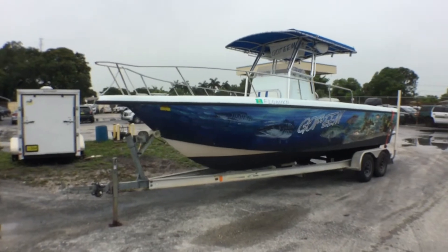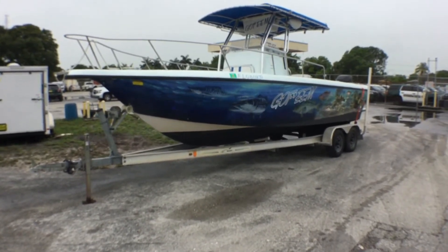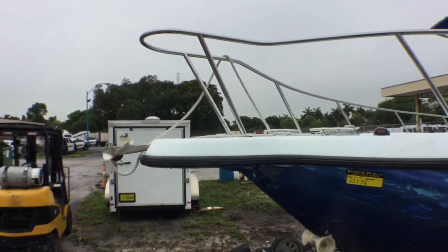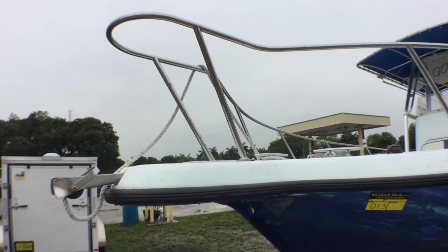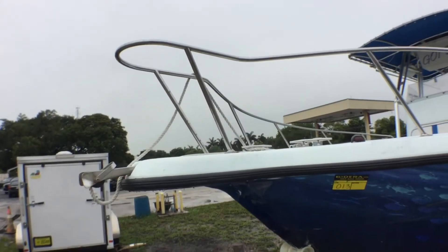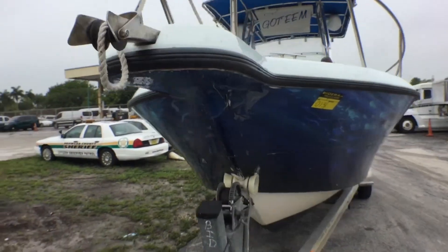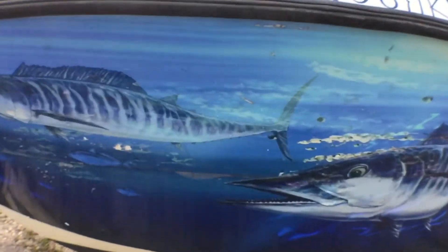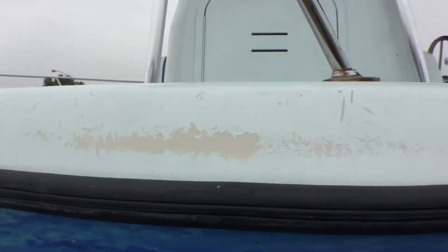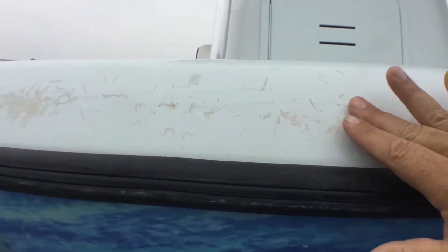The hull is a '98, the motor is a 2002, and the trailer is a 2009. It's a tandem axle aluminum frame with the front portion galvanized. The hull has an anchor pulpit — you can stand up there and the anchor goes right through. The boat has a wrap on it; the wrap is peeling in some areas, bubbling in spots, and the hull paint has some scrapes from rope or rubbing against a dock.